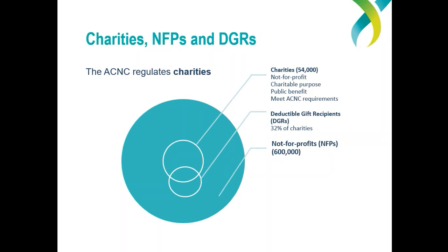Despite our name being the Australian Charities and Not-for-Profits Commission, at the moment we only regulate registered charities. There are a large number of not-for-profits in Australia and only a proportion of those are registered charities. Within those, there's another small proportion that are called deductible gift recipients — they're the organisations where a donor can claim their donation back on their own personal income tax. Not all charities or not-for-profits have that particular tax concession status.